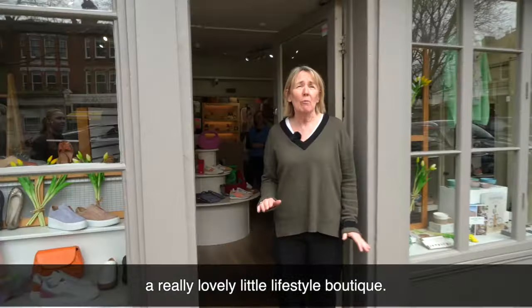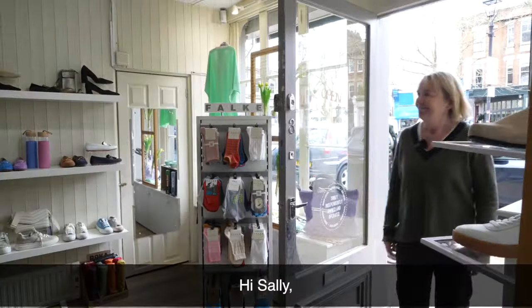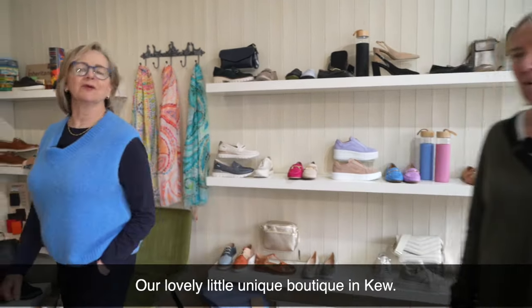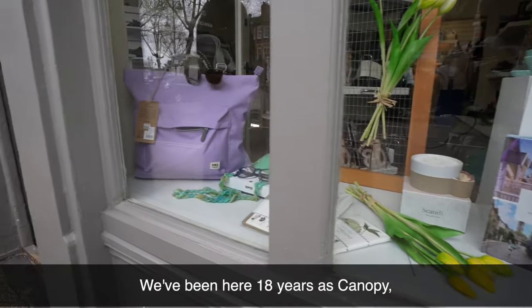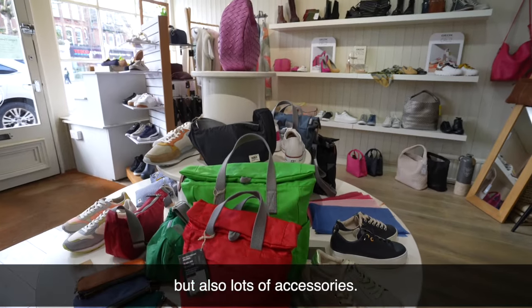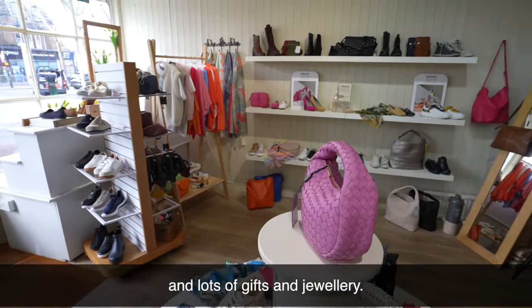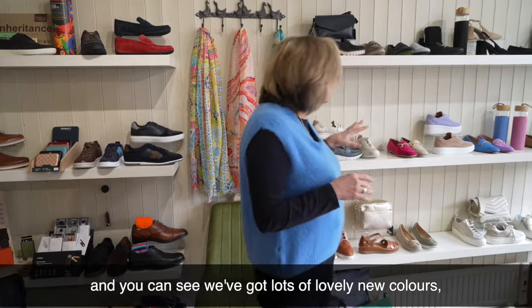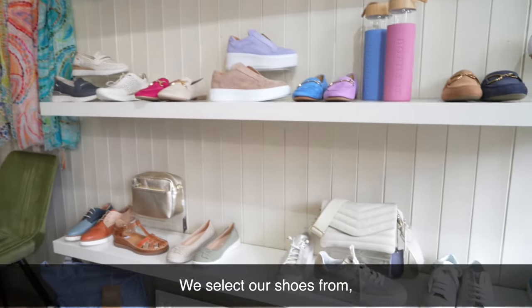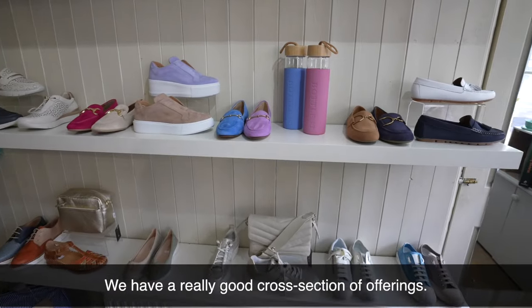Here we are at Canopy, a really lovely little lifestyle boutique. Come on in and meet Stephanie — she's going to show us all around. Our lovely, unique boutique in Kew — we've been here 18 years as Canopy. We do lots of different products: obviously lots of shoes, but also lots of accessories. We've started doing some fashion wear and athletic wear, and lots of gifts and jewellery. We've just introduced a new spring collection with lovely fresh, bright colours for spring and summer. We select our shoes from all over Europe — Spain, Germany, lots of Italian shoes. We have a really good cross section of offerings.